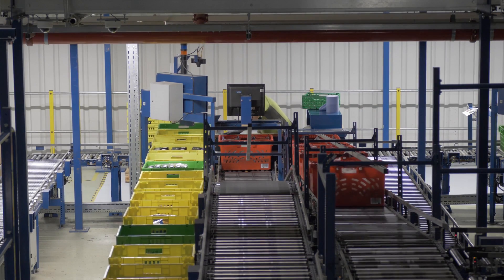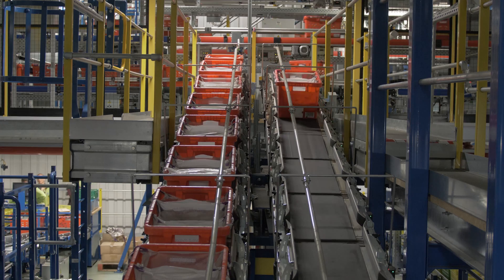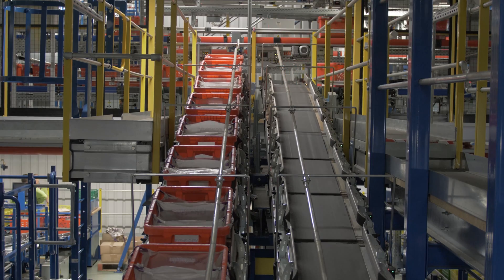In auto storage retrieval systems, the goods come to the station for the picker to pick out of. This allows Ocado to expand the range of products we offer to our customers, and we can also pick these goods at a much faster rate than at a zone pick station.